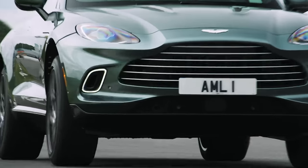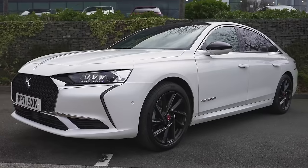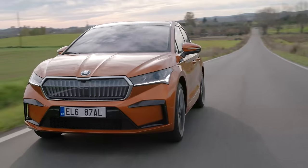Now here's my rundown of the brands that only make good looking cars: Aston Martin, Lamborghini, Polestar, Porsche, and Volvo. Then there are those manufacturers where their cars aren't exactly stunning but none of them are ugly either, and they are Alfa Romeo, DS, Genesis, Seat, and Skoda.